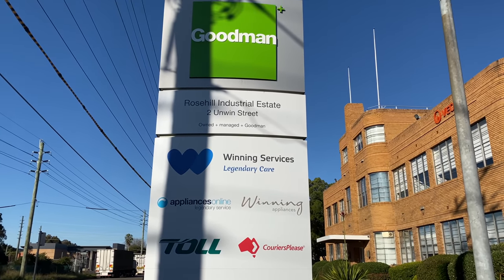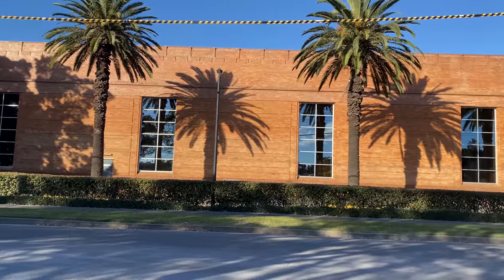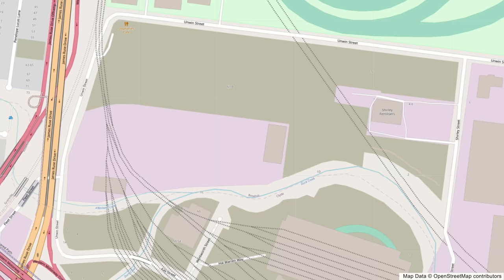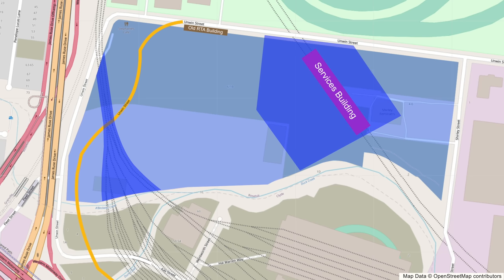Number 2 Unwin Street on the corner with Shirley Street continues along the east side of Shirley Street and will also be staying. The area required to build something is often larger than the space needed to operate it — certainly the case with the Rose Hill Services Facility. The services facility will include a large services building with tunnel ventilation and emergency access to the tunnels via a vertical shaft. There will also be a traction substation, and it looks like there will be space for other buildings — probably commercial ones — in the future.